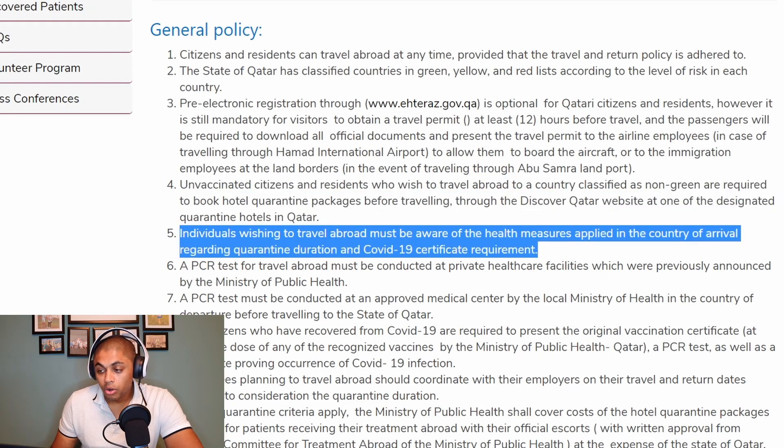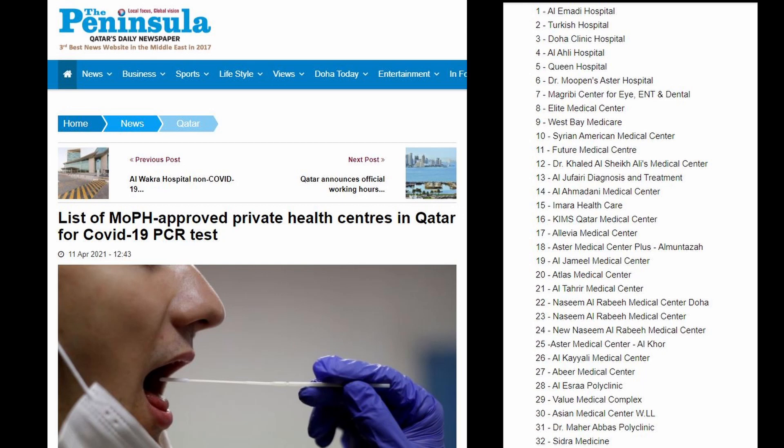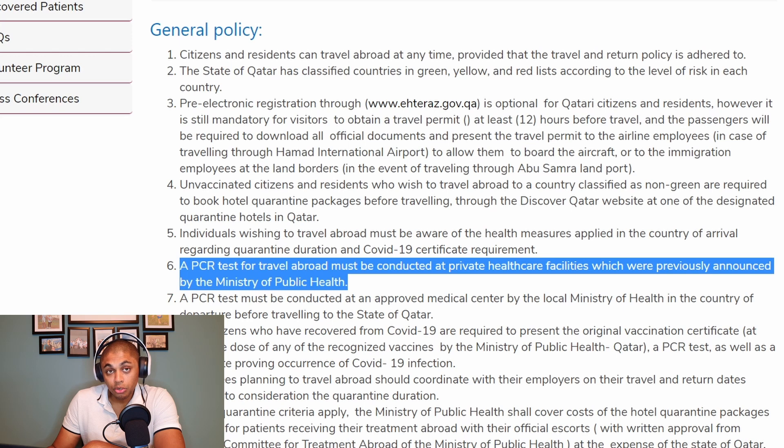Individuals wishing to travel abroad must be aware of health measures applied in the country of arrival regarding quarantine duration and COVID-19 certificate requirements. You need to check and understand the travel requirements when traveling to any specific country, especially since many countries are currently not accepting visitors. A PCR test for travel abroad must be conducted at private healthcare facilities previously announced by the Ministry of Public Health. PCR tests are required when you leave, when you arrive at your destination, and when you come back to Qatar.